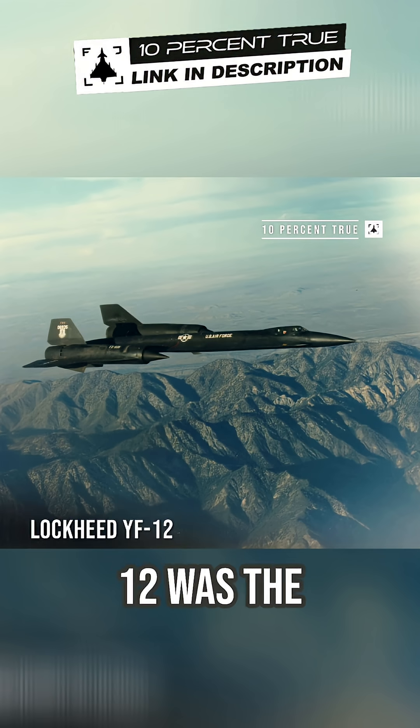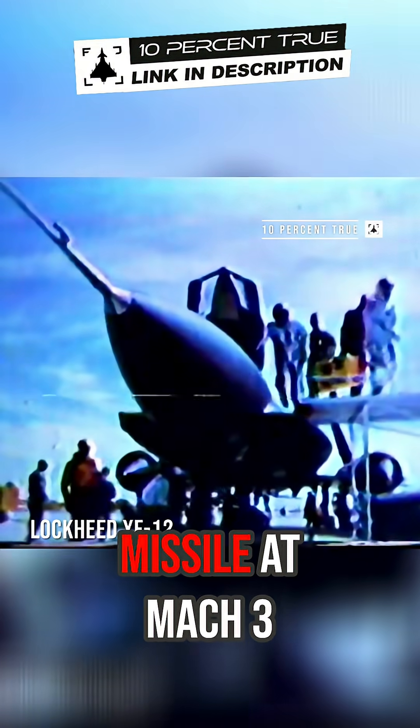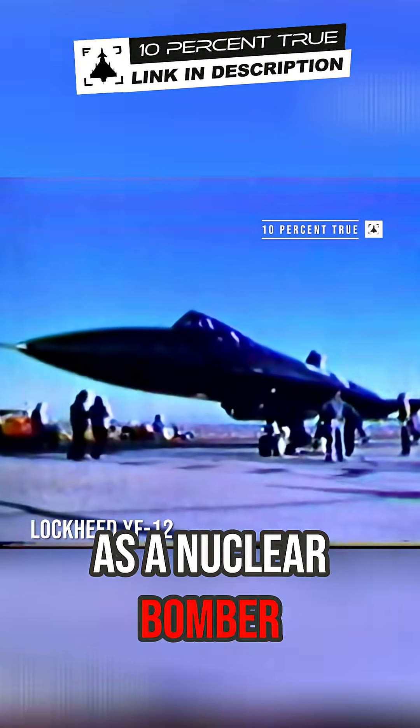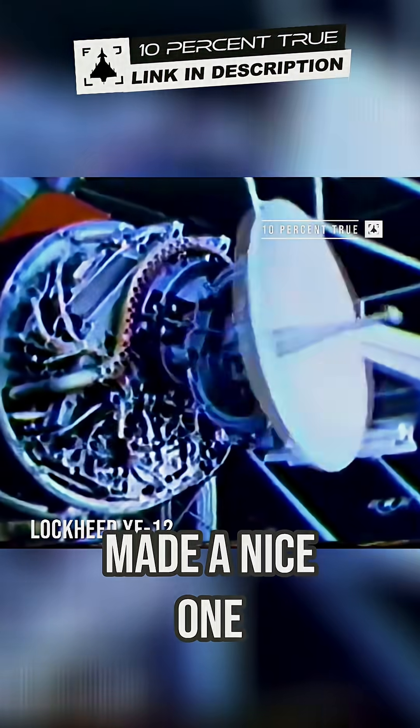The YF-12 was the fighter version of the SR-71. It actually shot a missile at Mach 3 — there's a video of it. Kelly Johnson, who was the designer of the airplane, wanted to use it as a nuclear bomber, which it could have been. It probably would have made a nice one.